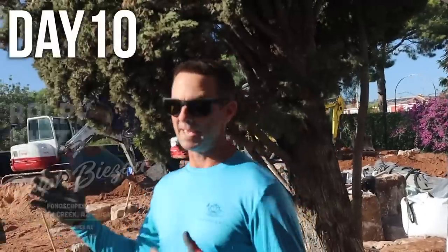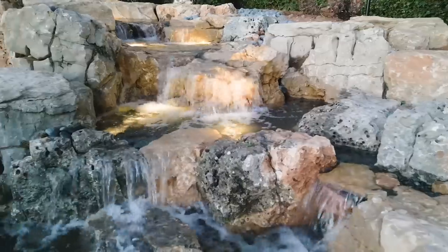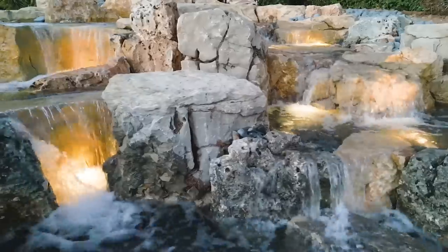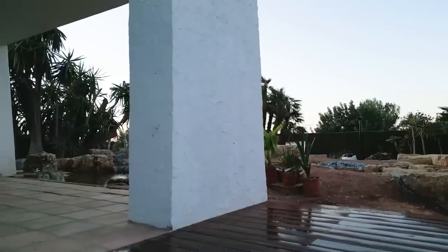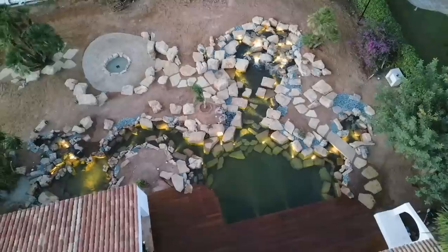Thanks so much guys. If you like what you saw, make sure you let us know in the comment section below. This project has been an absolute blast. Jack and Brian started it out, Ralph was here from Pondscapes AZ — one of my dearest friends and an incredibly talented artist — and of course Alan Decker came in at the last week. Without him we wouldn't have been able to get it to this point. Thank you so much. Stay tuned. We'll be back.